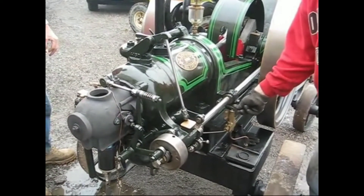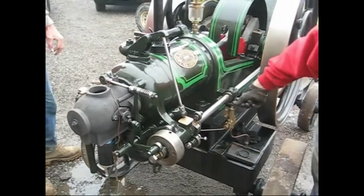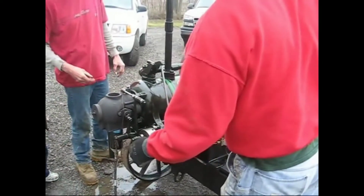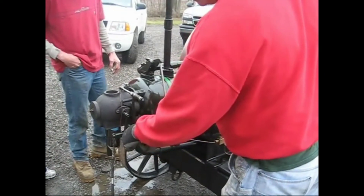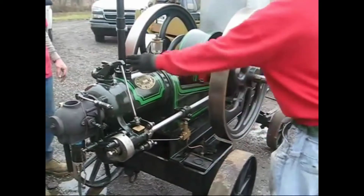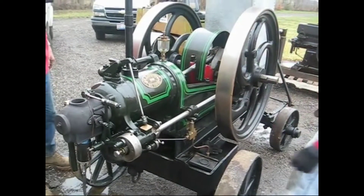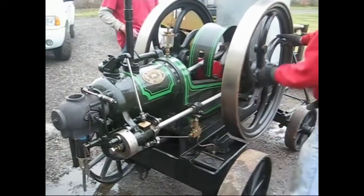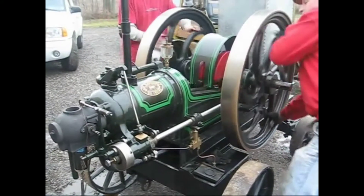This is a hot bulb type engine. It was invented way back in the 1800s, around the time of the steam engine. It's actually more thermally efficient than a steam engine, and it's also simpler. You can input a variety of fuels, including diesel fuel, oil, crude oil, creosote, paraffin, and many other fuels.